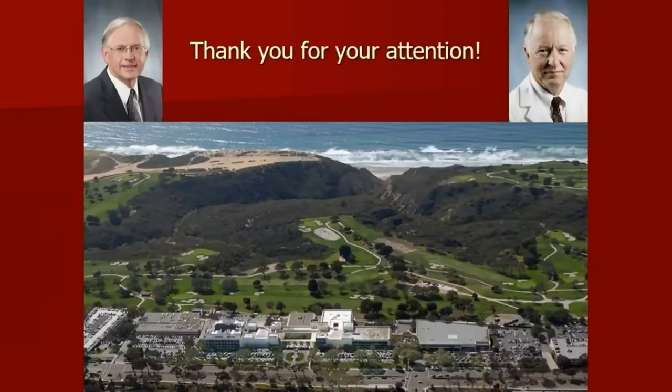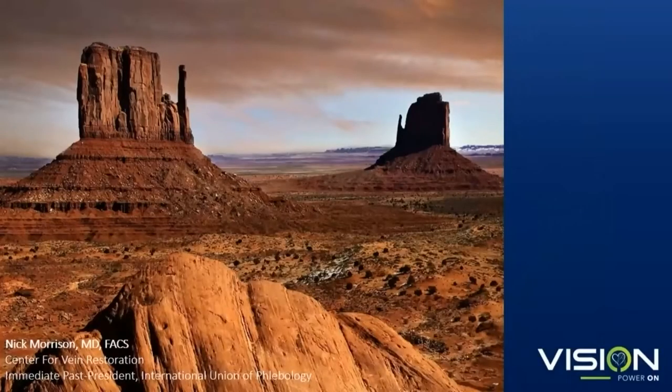Thank you for your time. Next, we have our very own Dr. Nick Morrison to talk a little bit about the Tessari method of foam versus Varathena.